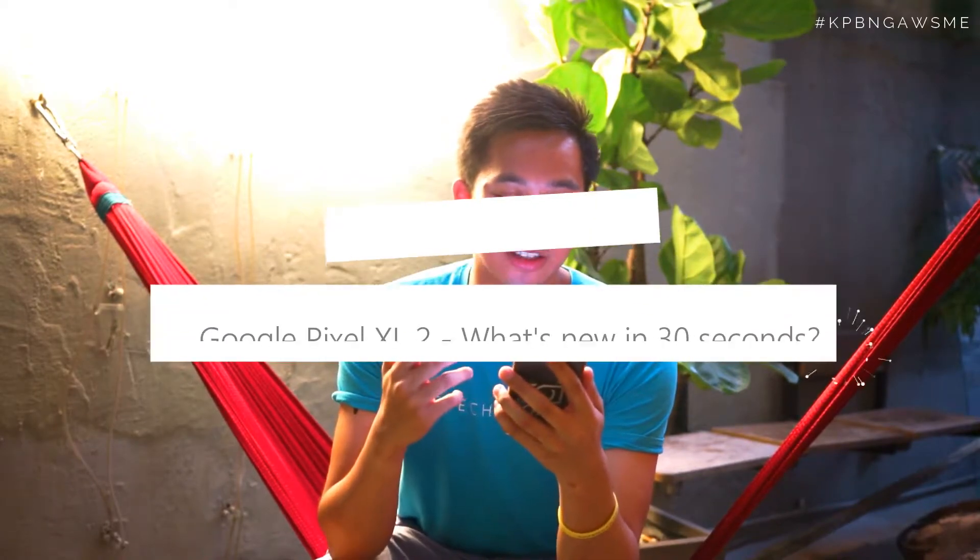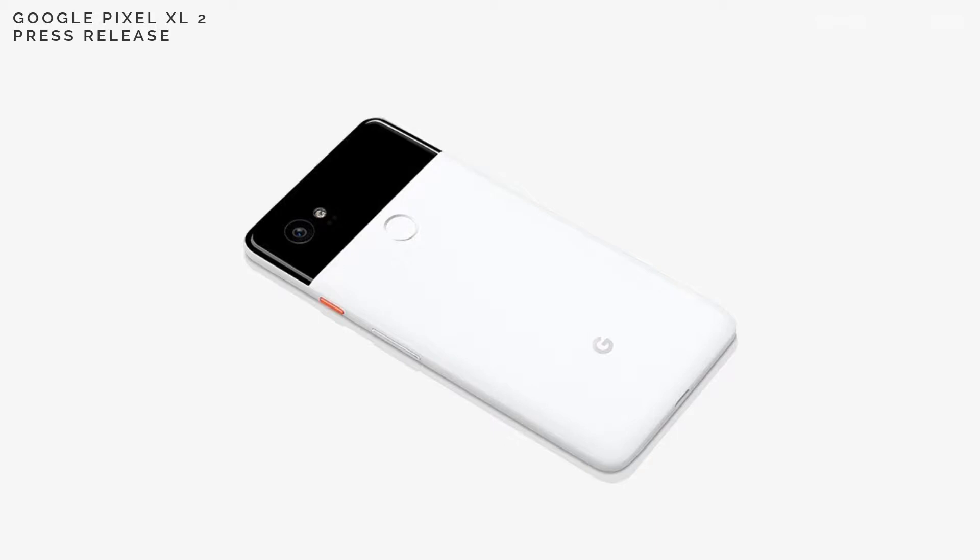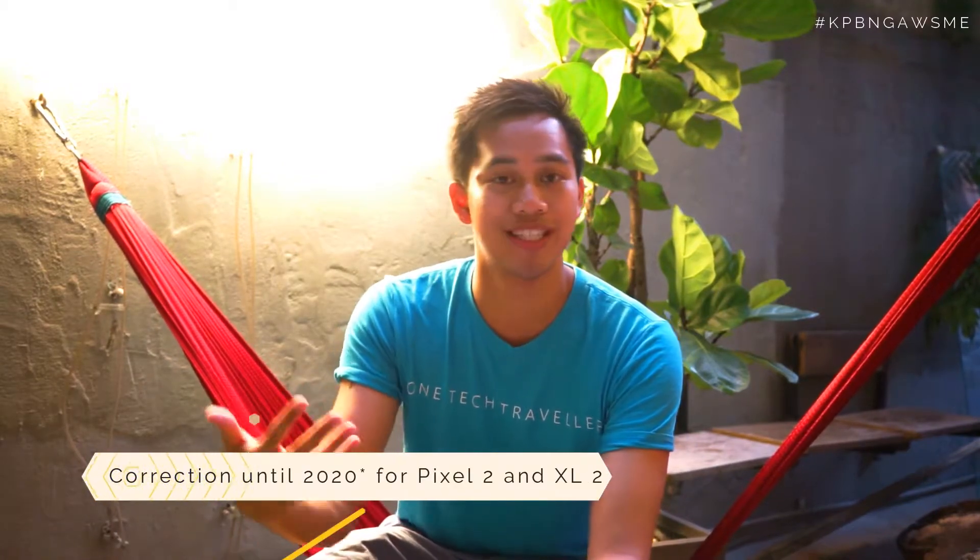Question number one is the Google Pixel XL 2 — what's new in 30 seconds? The latest Snapdragon 835 processor, goes up to 128 gigabytes, has a much bigger 6-inch screen display at 18 by 9 aspect ratio. It doesn't have a headphone jack anymore, and the unlimited storage you had on the Pixel is now only running until 2019. It has great camera and video quality including electronic image stabilization, and still manages to be cheaper than the Apple iPhone 8 and the Samsung S8 Plus.